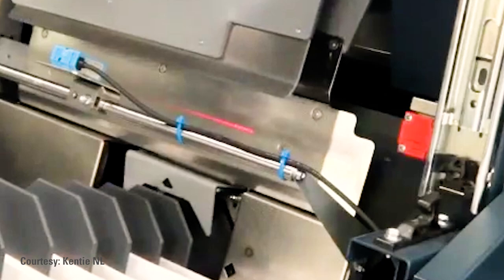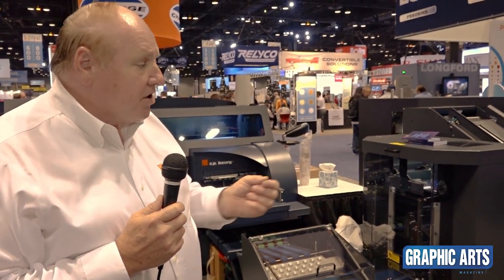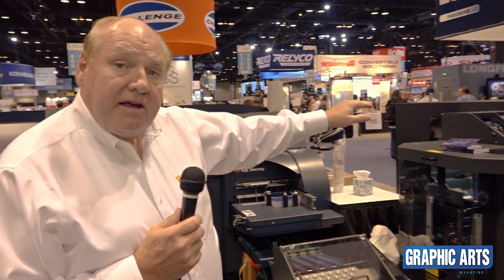If you put the barcode also on the cover, the Challenge gives us the capability of reading that barcode so that every single book could be a different size. It has a high-speed knife changeover feature so that each book would be trimmed at a different size. This is truly a unique book-of-one perfect binding solution from CP Borg and Challenge Machinery.